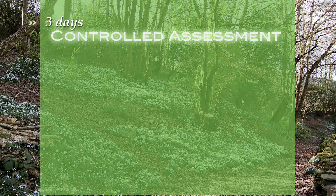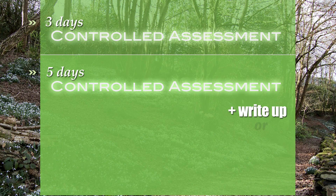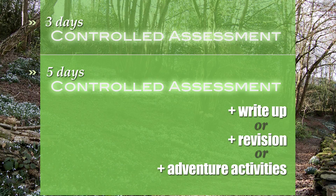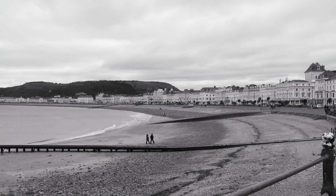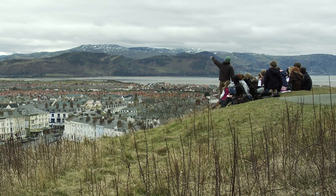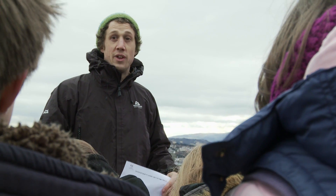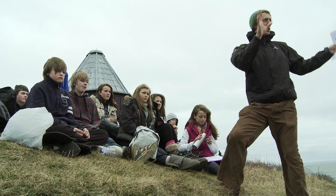If a group chooses a five day programme they can either complete the student portfolio, collect more information regarding case studies, or alternatively adventurous activities. They're going to be working in an urban environment in a coastal resort called Llandudno on the North Wales coast, assessing the whole resort and looking at land use to see how well it fits a coastal resort model.